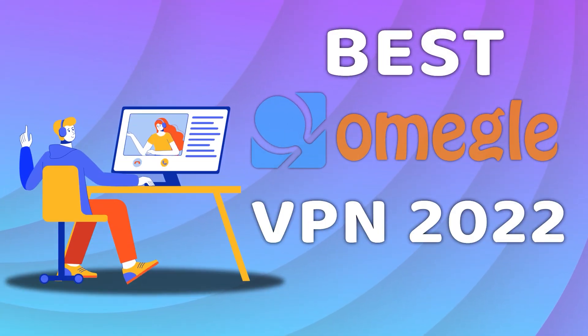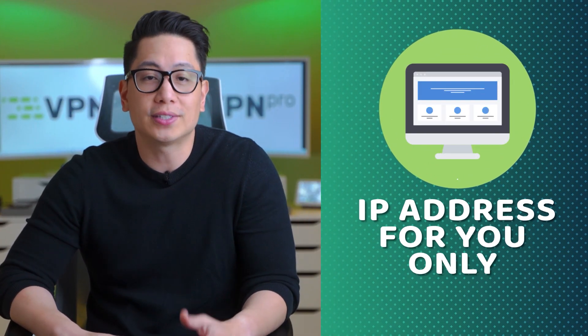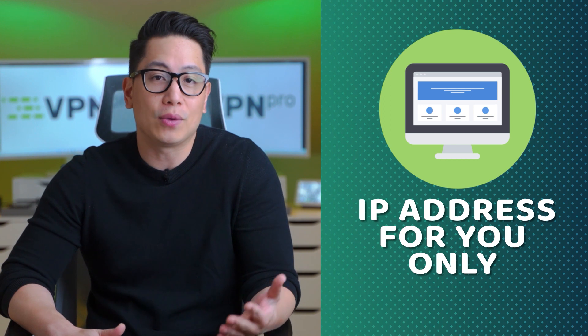You can also get a dedicated IP from some of the best Omegle VPNs in 2022. It will be an IP address for you only, so it's unlikely someone else sharing the IP will get it banned. Just keep in mind that dedicated IP is more often than not a paid feature. So if you've been banned for no reason, a VPN could help you out by providing a new IP address. As long as you choose a reputable VPN for Omegle with a good number of servers, you are bound to get unbanned from Omegle eventually.